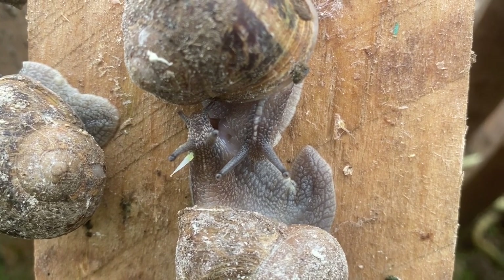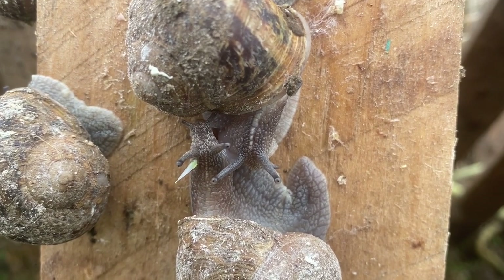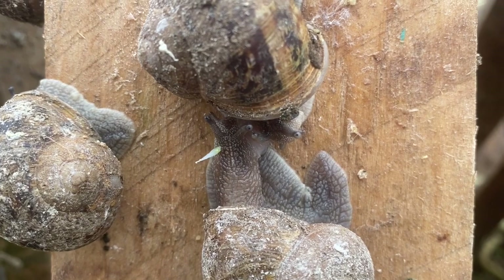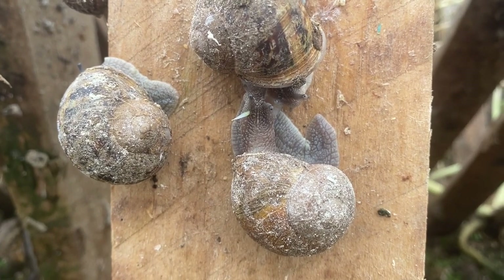Thanks everyone for watching our video. I hope you found some information that you didn't know about snails before. I hope to do more of these videos as we move along and cover different aspects of snail farming bit by bit. Don't forget to subscribe or follow us, and we'll talk to you all again soon. Thank you.